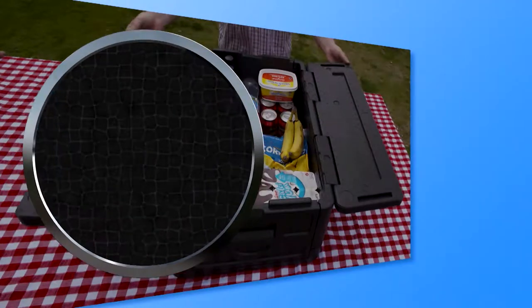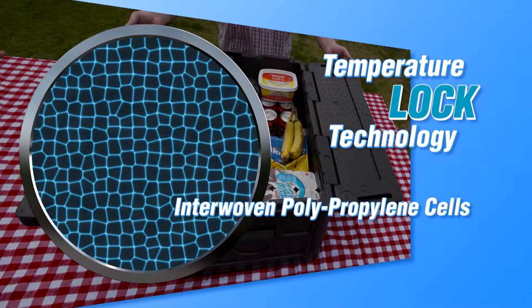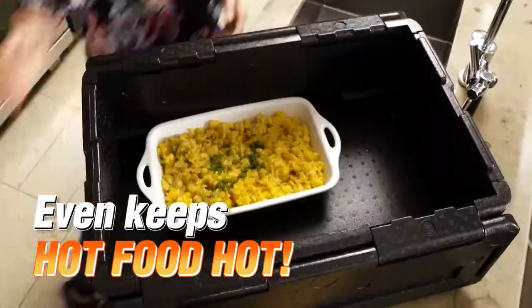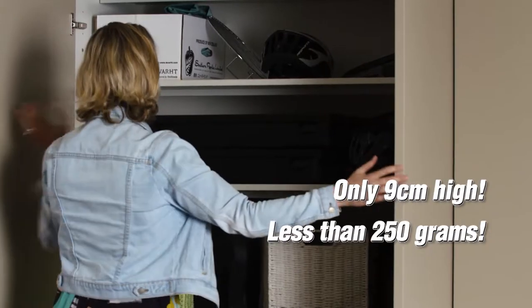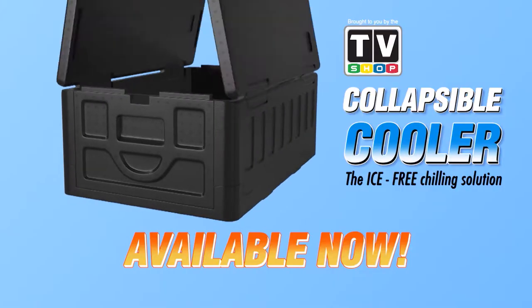The secret is our temperature lock technology that traps the cold inside and keeps it there. It even keeps hot foods piping hot. Plus it folds flat for easy storage and weighs less than a quarter of a kilogram. The collapsible cooler.